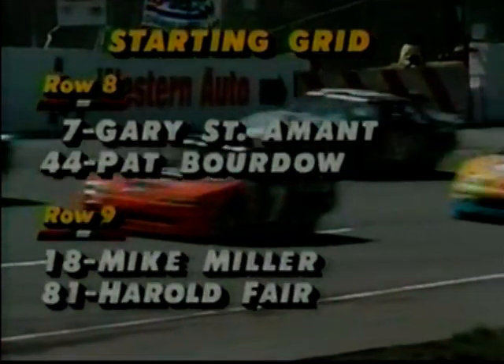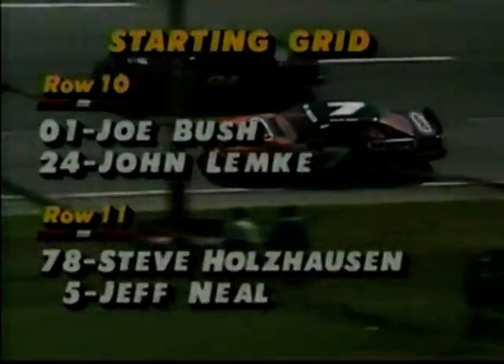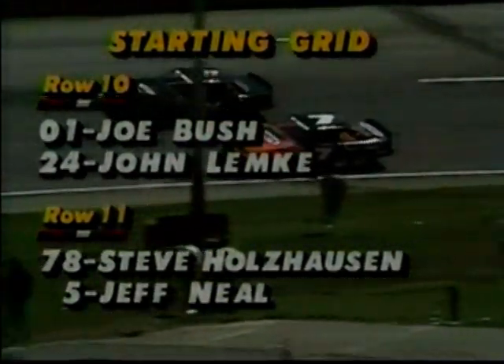The eighth row on the inside: Gary St. Amant with brand-new sponsorship, and Pat Bordeaux from Saginaw, Michigan. The ninth row: Mike Miller and Harold Fair. On the tenth row, side-by-side, cars numbered 01 and 24 — a couple of rookies. Joe Bush, new to this league, was impressive in practice.